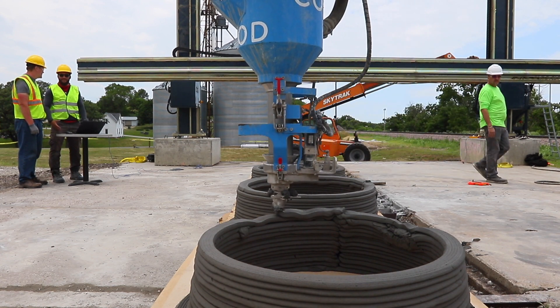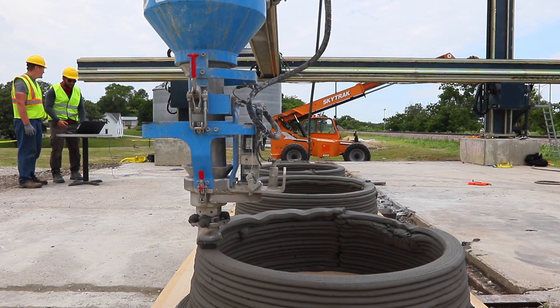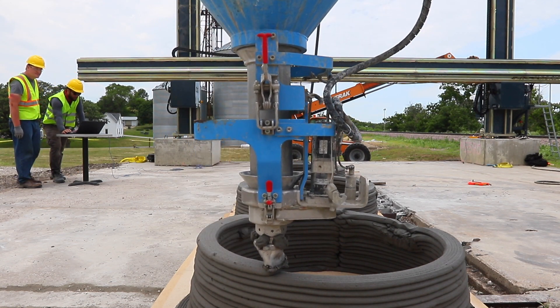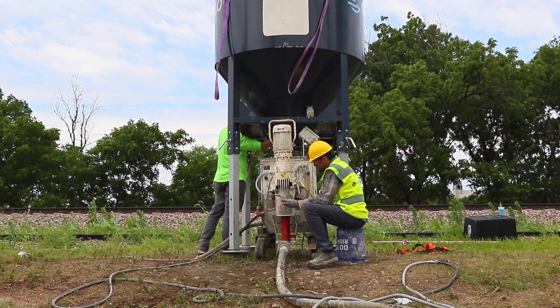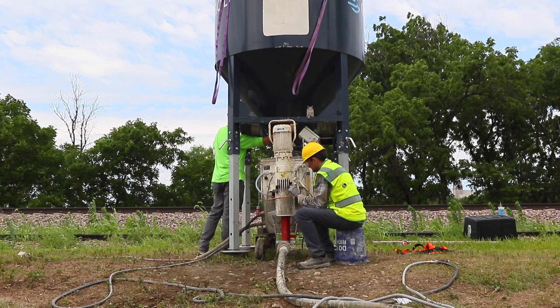What we're looking at is a 3D printer that prints on-site. You can do this in a controlled environment as well, but we do it all on-site. There are three main components: your raw material gets put into the silo, that goes into the pump system, and then we mix everything on-site.